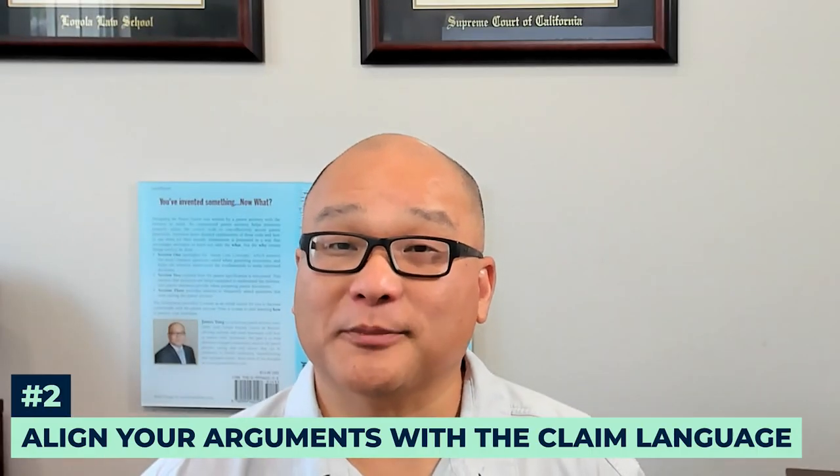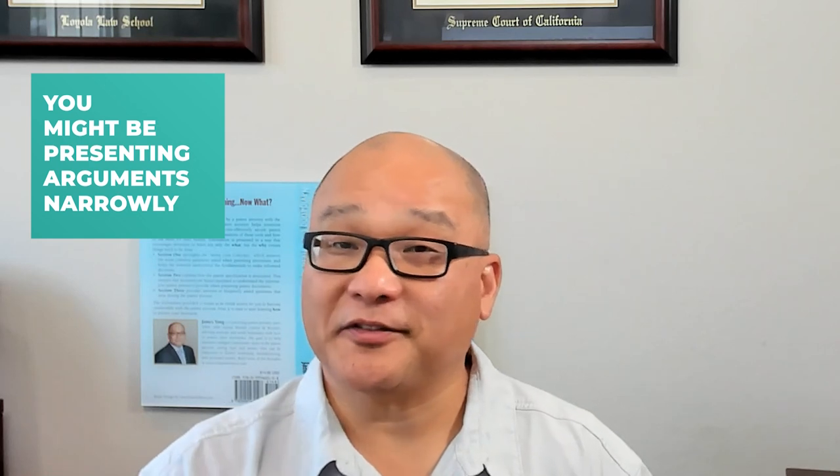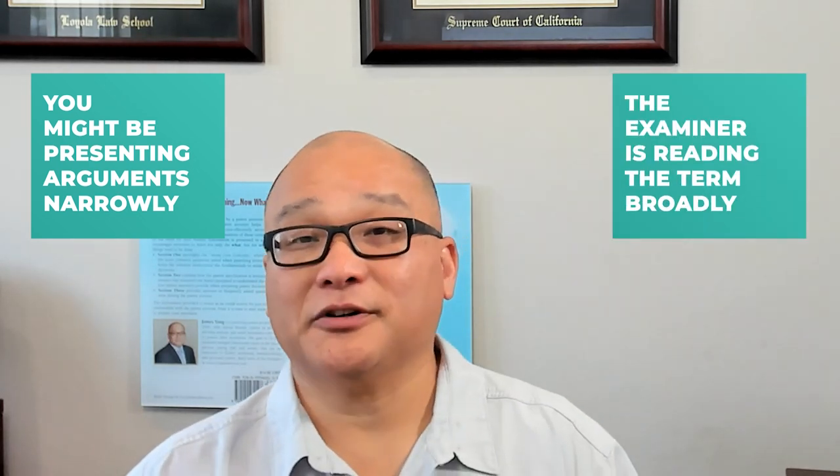Next, align your arguments with the claim language. Your arguments should directly address the claims of your patent; otherwise, the examiner will ignore your arguments. One reason your arguments aren't related to the claim language is what we call the broadest reasonable interpretation, also known as the BRI standard. Under the BRI standard, terms can be interpreted very broadly. You might be presenting arguments narrowly, but the examiner is reading the claims broadly — making it easy for the examiner to argue that your claims don't match your arguments and ignore them.